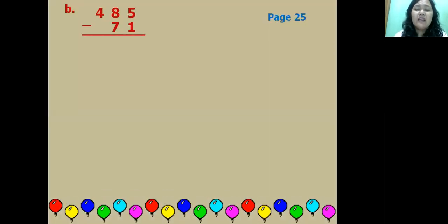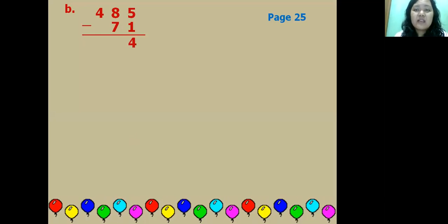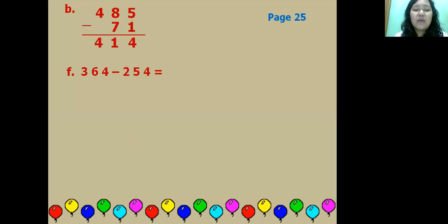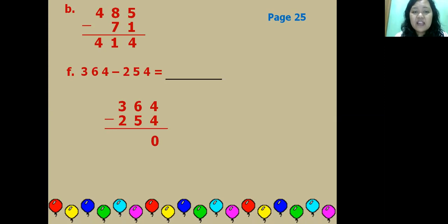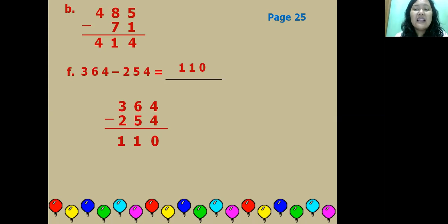Part B, page 25: 485 minus 71. Five minus one equals four; eight minus seven equals one; four comes down. The answer is 414. Item F: 364 minus 254. Four minus four equals zero; six minus five equals one; three minus two equals one. The answer is 110.